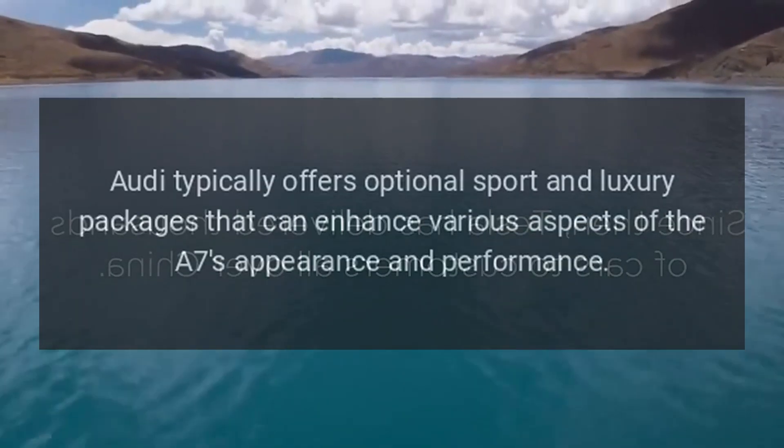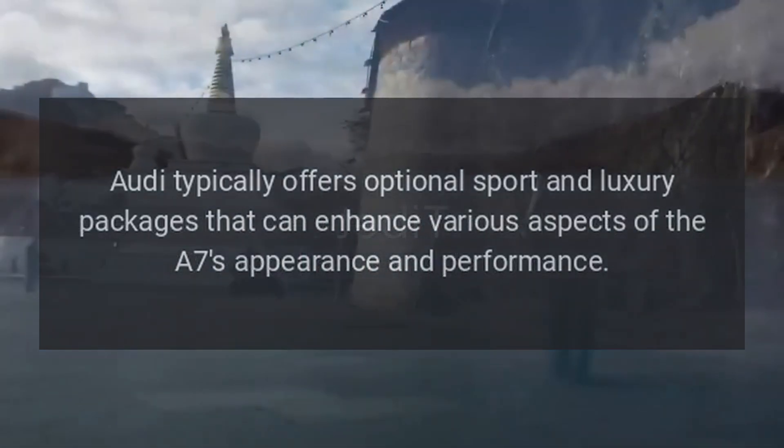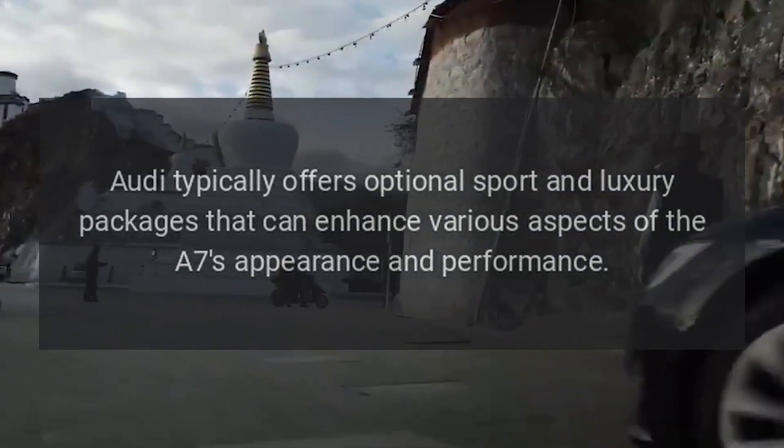Optional Sport and Luxury Packages: Audi typically offers optional sport and luxury packages that can enhance various aspects of the A7's appearance and performance.